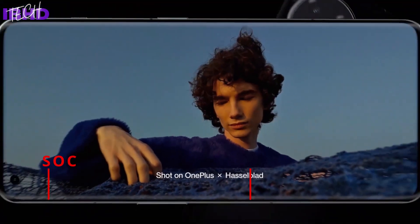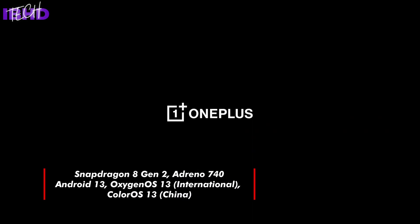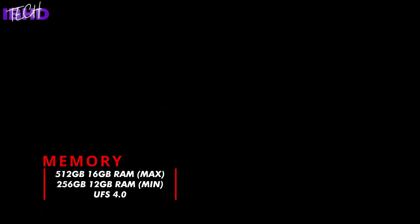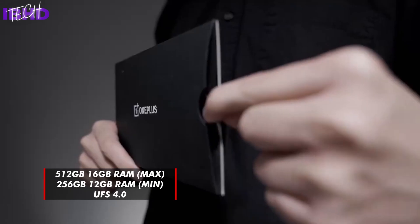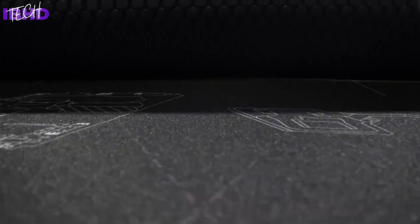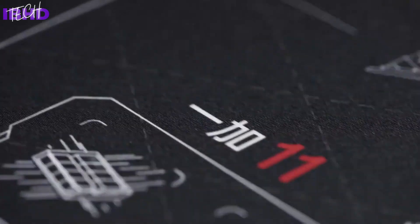Internally, however, it is a different story, with a full-blooded combination of the Snapdragon 8 Gen 2, UFS 4.0 flash memory, and equally up-to-date LPDDR5X RAM. OnePlus has started the 11 at 12GB of RAM paired to 256GB of internal storage, with a 16GB/512GB top-end model touted to keep 44 apps running in the background, with 16x data throughput and half the stuttering under demanding tasks compared to the previous generation.